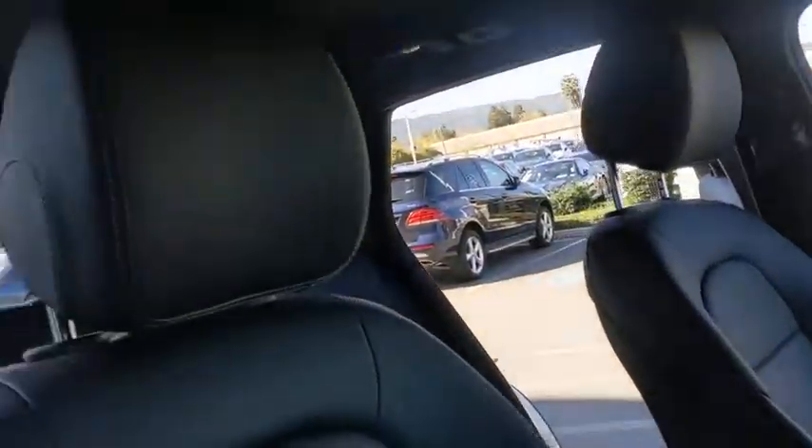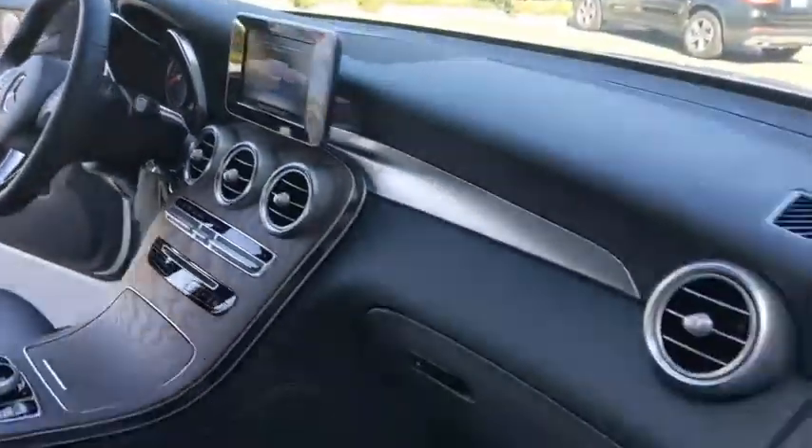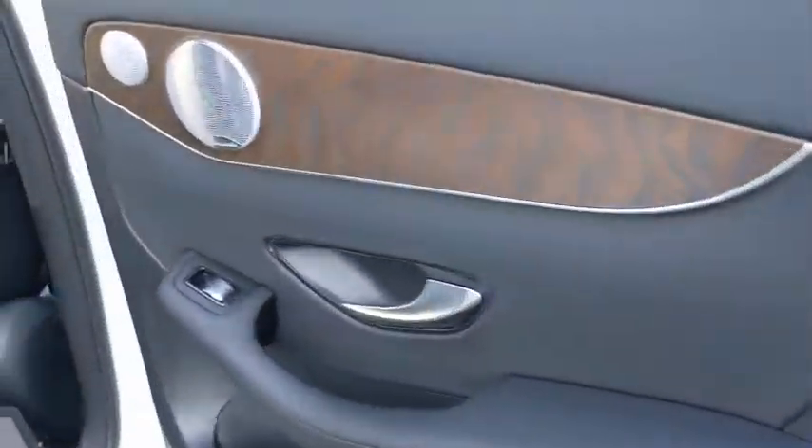Backup camera, anti-lock braking system, power liftgate, steering wheel audio controls, power passenger seat, keyless entry, remote engine start, traction control, stability control, all-wheel drive, Bluetooth.